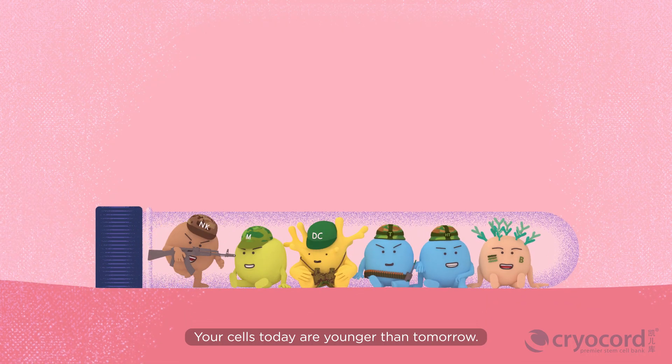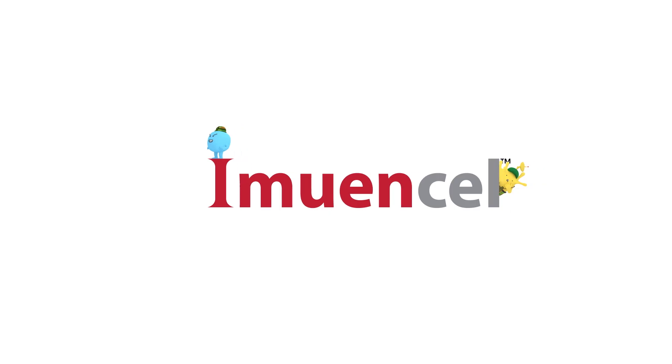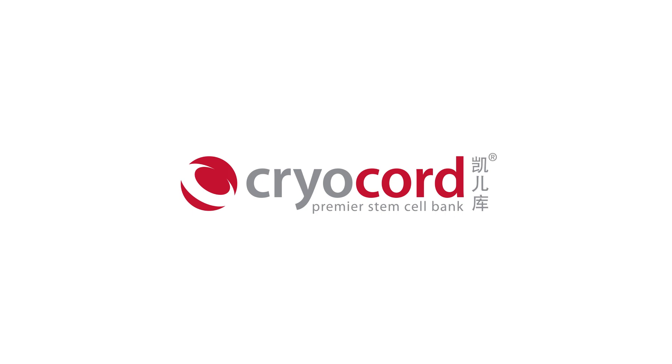Your cells today are younger than tomorrow. Store your immune cells today.